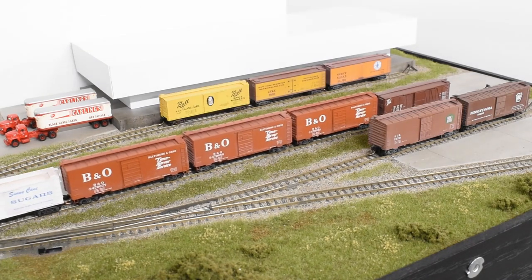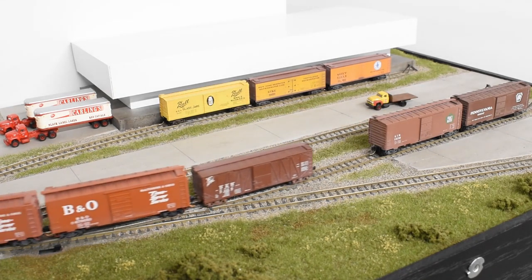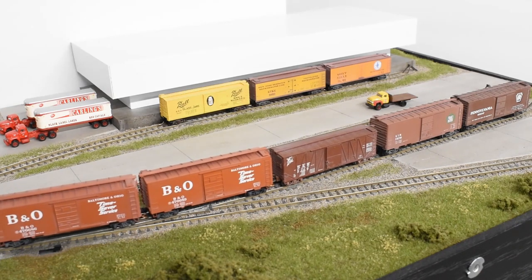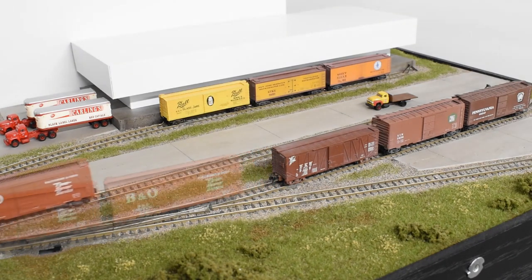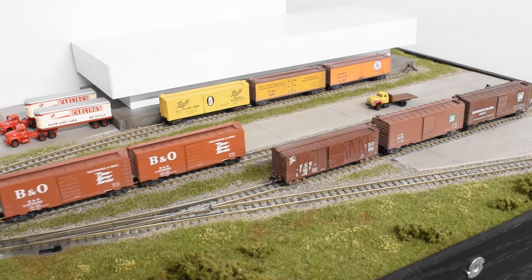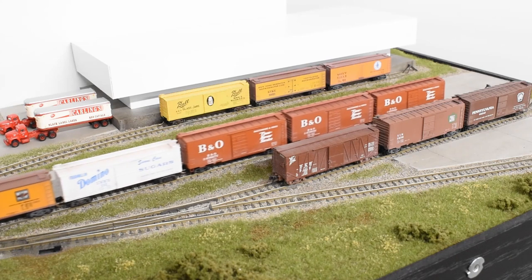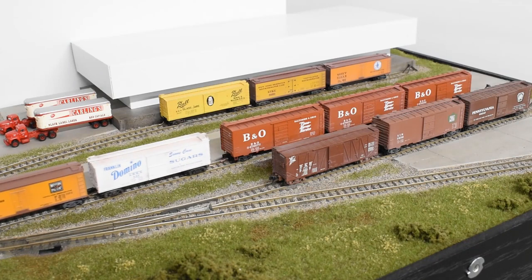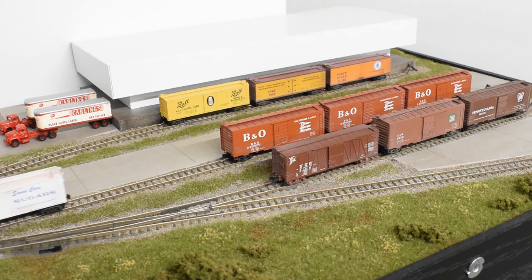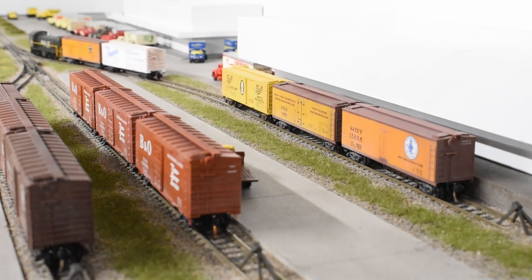The first order of business is to clear the team track where the incoming non-perishable deliveries are to be placed. We'll move the empty boxcar into the track with the other pickups. Now we can spot the incoming boxcars onto the empty team track. Next, we'll grab the outgoing reefers from the warehouse track. Those we'll also place over on the team tracks where we'll assemble the outgoing train.